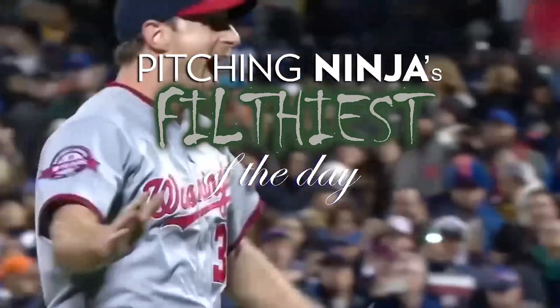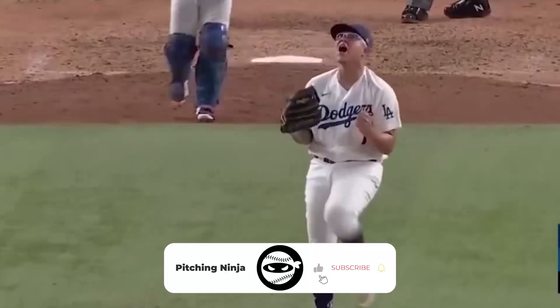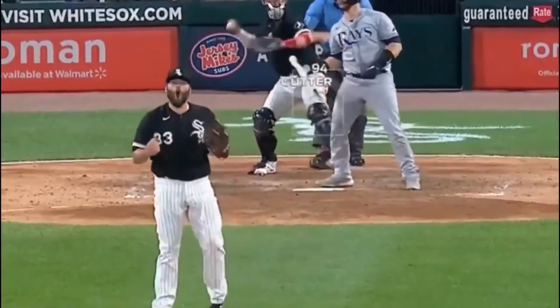What is up Ninja Nation? Welcome back to another Pitching Ninja's Filthiest Pitches of the Day. Before we start, hit that subscribe button and join the fastest growing pitching community on YouTube — not only the filthiest highlights, but the best pitcher interviews. Hit subscribe and here are my filthiest pitches of the day.